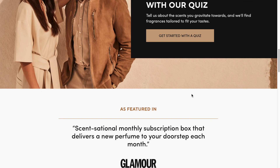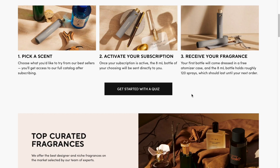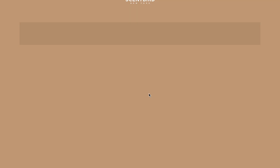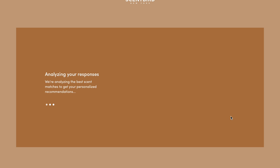I think Scentbird is a great subscription service. It allows you to try a 30-day supply of fragrance without committing to the full-size bottle in case you don't like it. I love fragrances — they always bring me back to a special moment in life. Certain fragrances I save for the fall season. One I have this month is the DKNY Be Delicious, which transports me straight back to high school. I used that every single day my senior year.